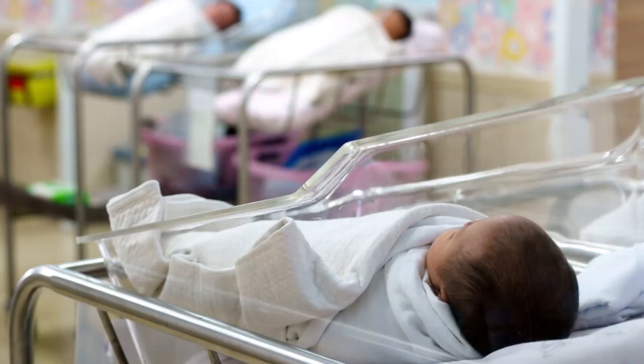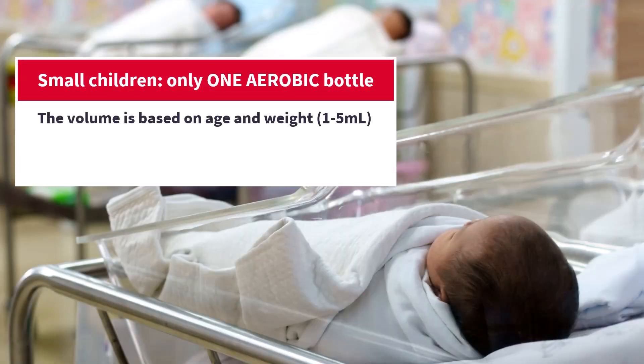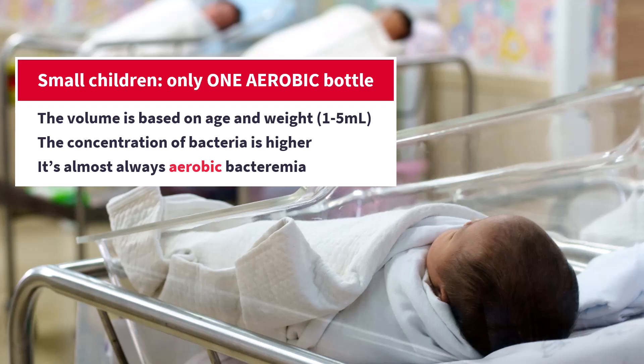In very young children, especially newborns, obviously you will take less blood — only a few mLs — and you will only take aerobic cultures, because the total blood volume in children is much smaller than in adults. The bacterial concentration in children is usually much higher than in adults and it's easier to detect. And finally, anaerobic bacteria are extremely rare in this age group; it's almost always aerobic bacteria that cause bacteremia and sepsis in children. Still, even with children, follow weight-based volume recommendations, as more volume still means better sensitivity.